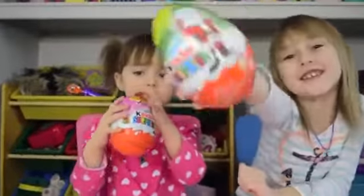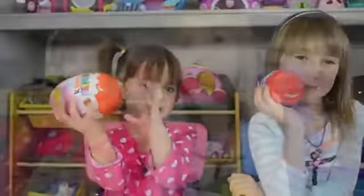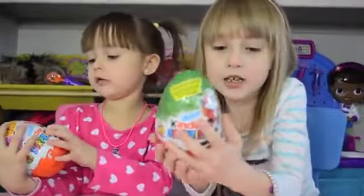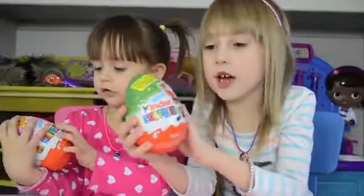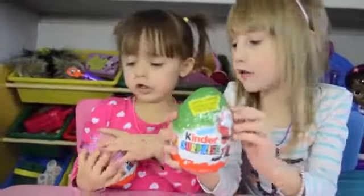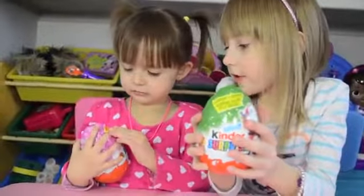We have giant Kinder eggs! Hi, I'm Maddie. I'm Kenzie. Today we have these really giant awesome Kinder eggs. With a little tiny star. And mine is Pinkie Pie with stars.